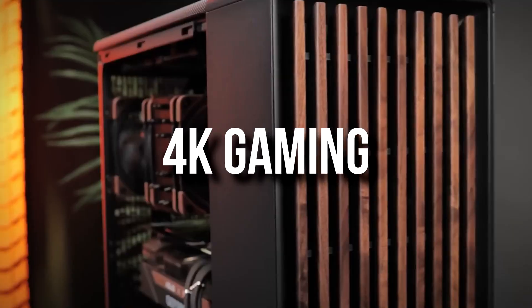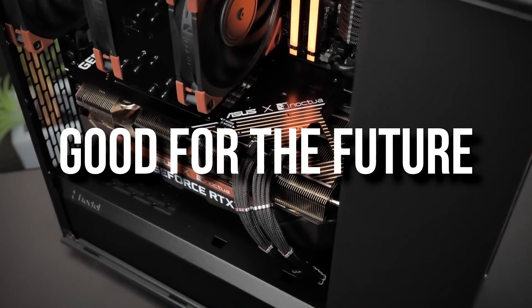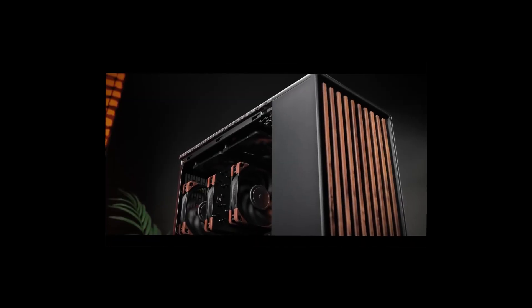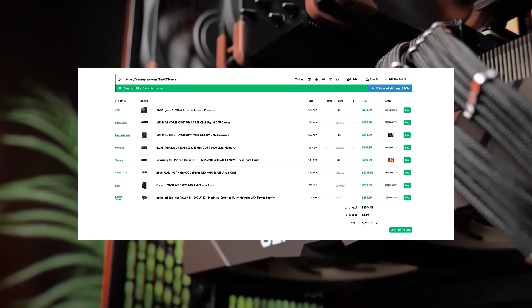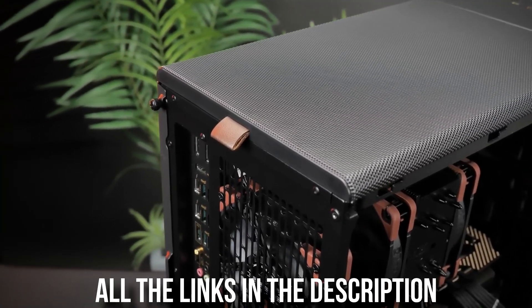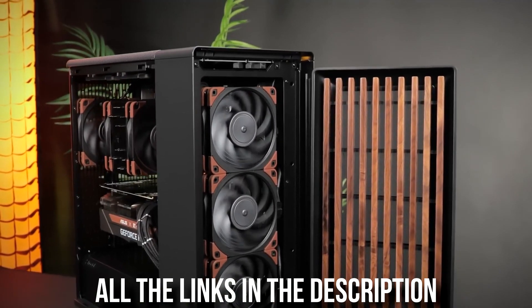If you're looking for a high-end 4K gaming system to build right now but also that you can upgrade in the future without any issues, this is going to be the right build for you. I will show you all the parts and why I picked them, and I will explain why these parts are going to be great for right now but also for the future.